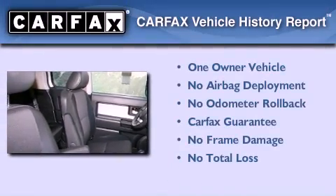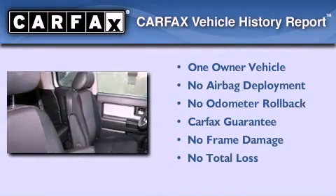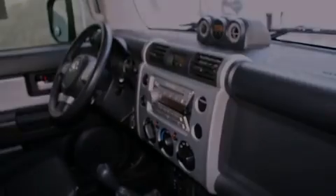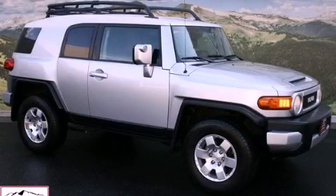This SUV has had only one owner, and it qualifies for the Carfax buyback guarantee. This vehicle won't last long at this price — call and arrange a test drive now.